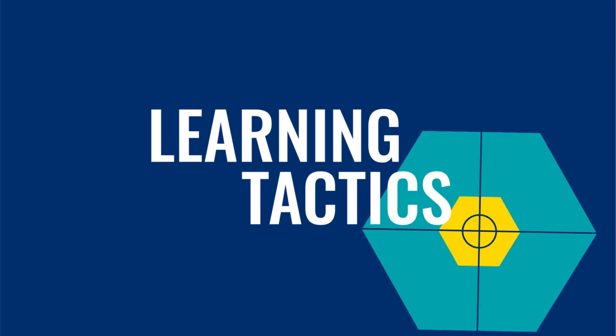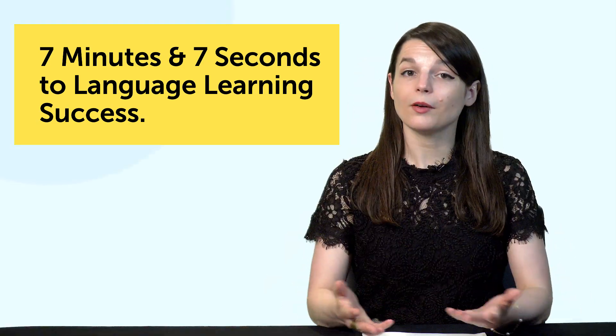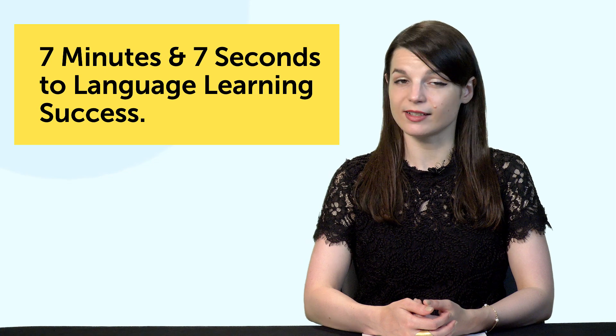Let's jump into today's topic: 7 minutes and 7 seconds to language learning success. So what's the 7-minute 7-second rule? Let me explain where this tactic comes from — a lot of you might relate.